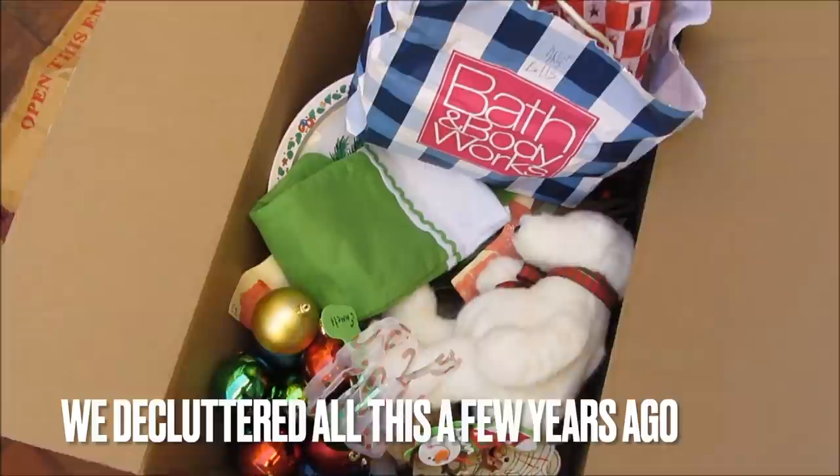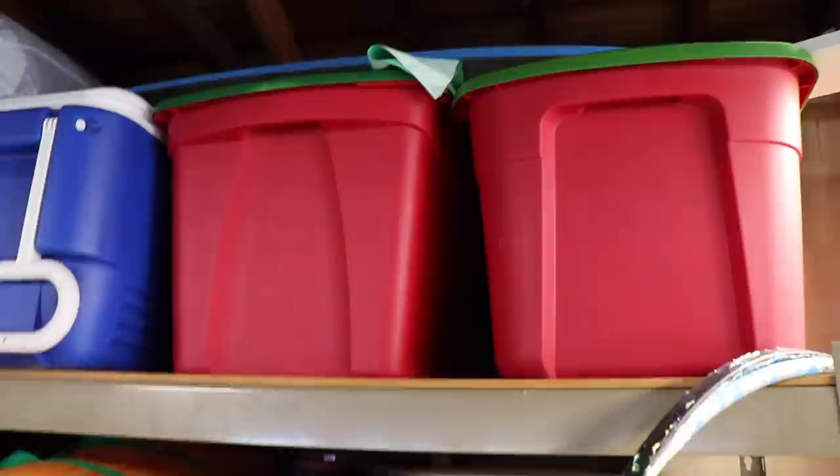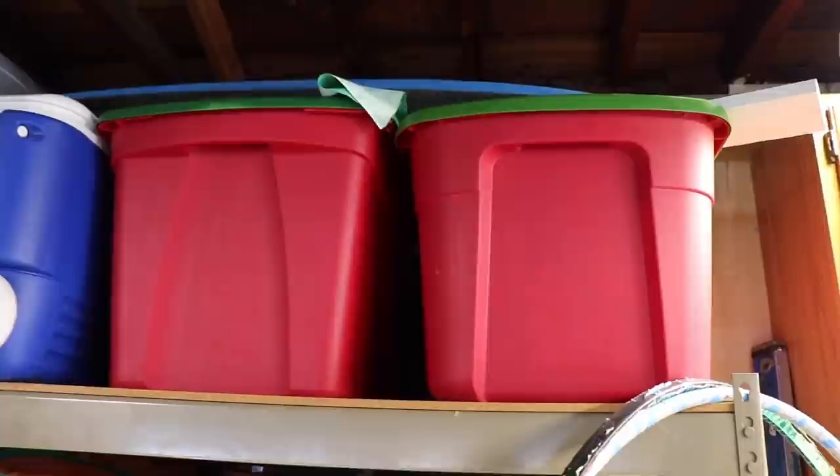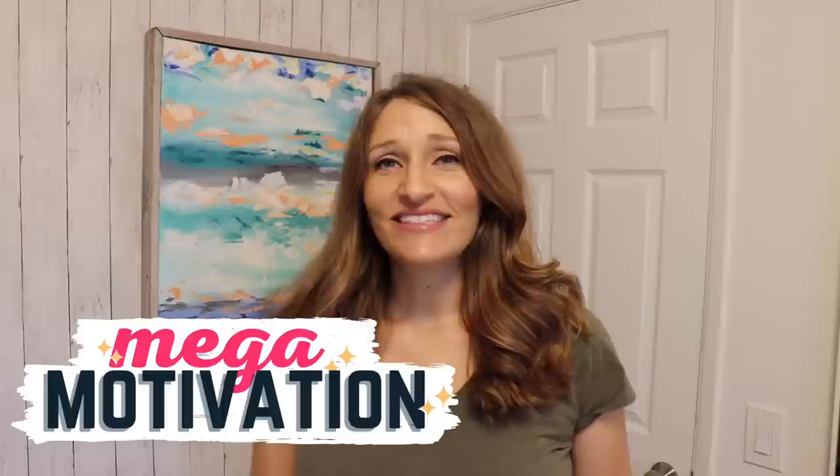One way I like to stay minimal is to set limits for myself. I'm just the type of person who says I'm only going to have two Christmas bins. If the items will not fit into those bins, then I have to downsize. Limiting things in my life has helped to keep me clutter-free and way more minimal. Having that limit, even though I've made it myself, makes it so much easier to decide: I cannot keep this item because it can't fit in the bin, and I am not going to get an extra bin.